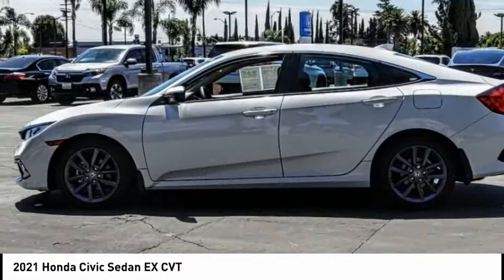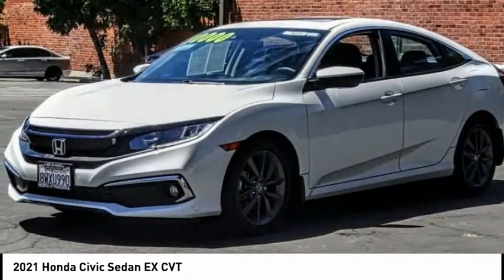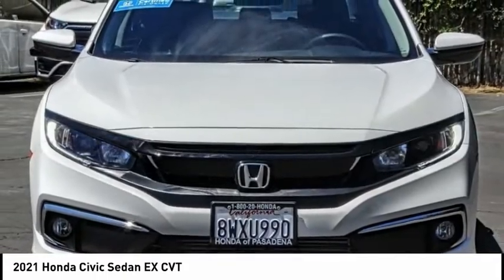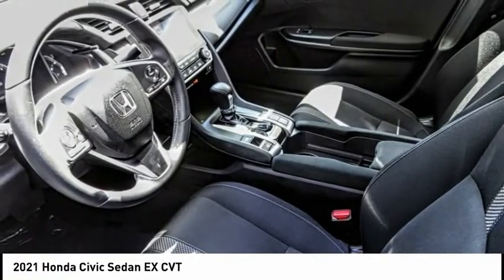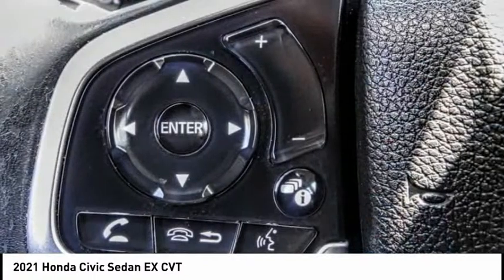Here are some of this vehicle's great options: electronic stability control, alloy wheels, brake assist, traction control, remote keyless entry, fog lights, power moonroof, four-wheel disc brakes, speed control, rear window defroster. Come take a test drive today.